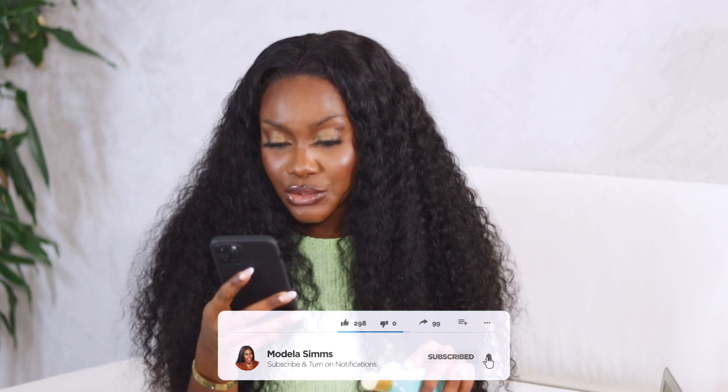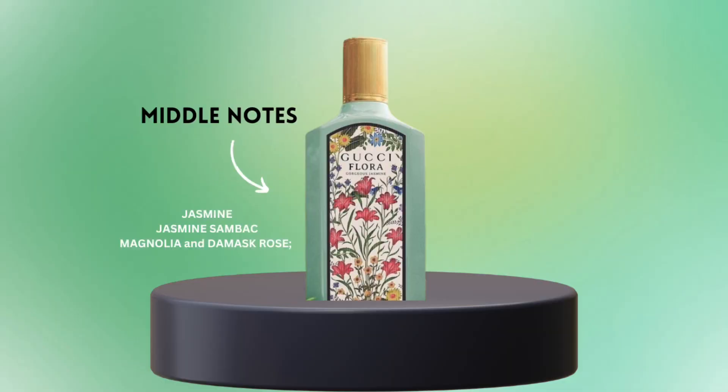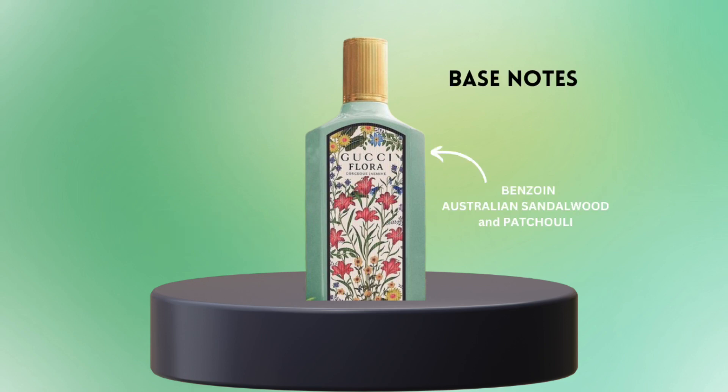The Flora Gorgeous Jasmine was launched in 2022. The nose behind this fragrance is Alberto Morillas. The top notes are Italian mandarin, bergamot, and black pepper. The middle notes are jasmine sambac, magnolia, and damask rose. The base notes are benzoin, Australian sandalwood, and patchouli. These are what we have in this fragrance — I'm going to quickly try it out now.